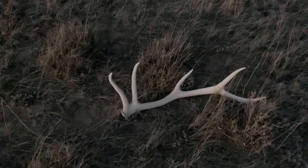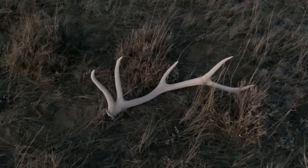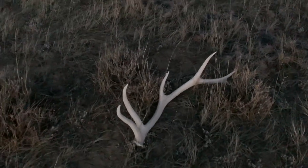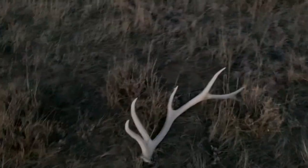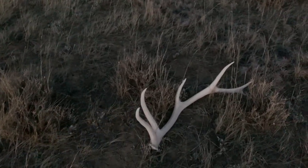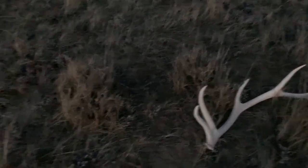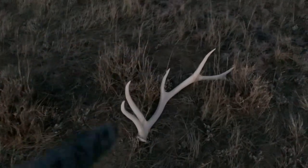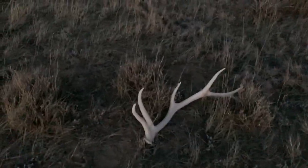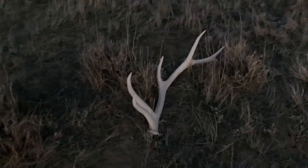That thing stuck out like a sore thumb. It's a six point! I just saw that — it's a six point. No way. Awesome. Yes! I'll have to come back in tomorrow. I could barely even see this one, so that tells you anything. I'm sure I can glass up more sheds in here. There are boot tracks in here, so that does lead me to believe there are other people walking this. But at least I found a six.